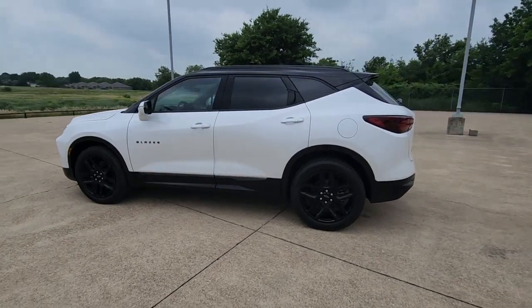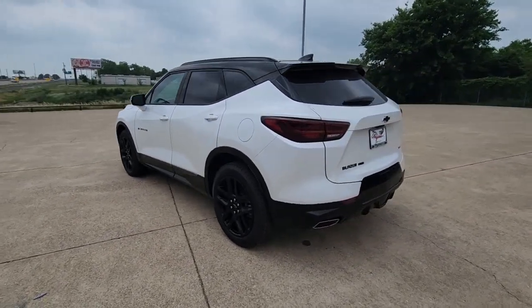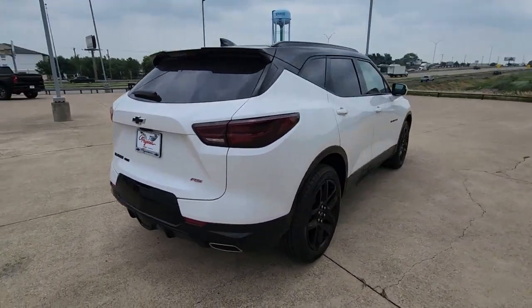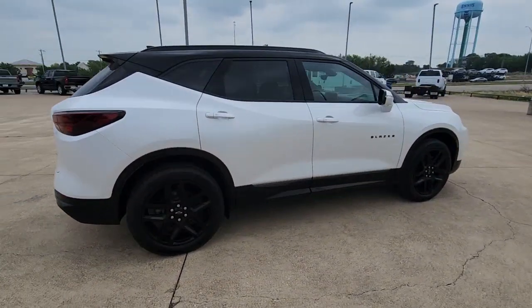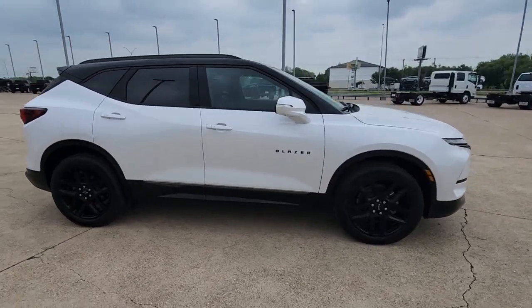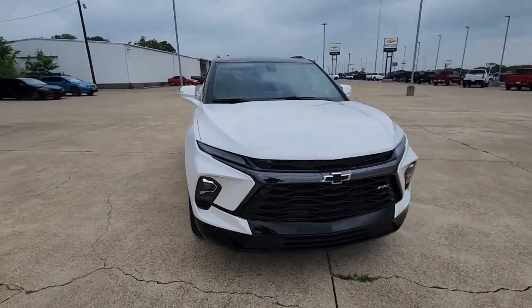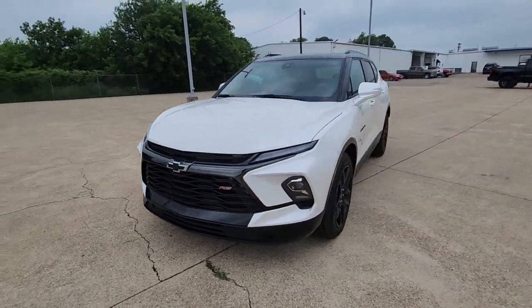Picture yourself in the 2023 Chevrolet Blazer. Here's a sporty Blazer that delivers family-friendly comfort and pleasing driving manners. Convenient, spacious, and equipped with desirable safety and infotainment tech, it brings style and satisfaction to all your adventures.